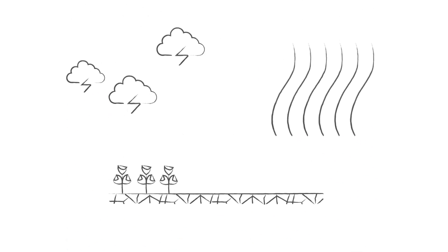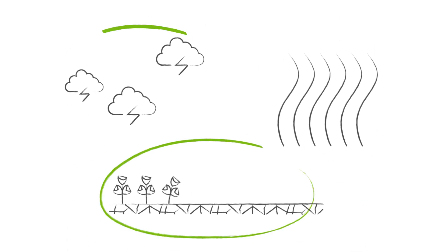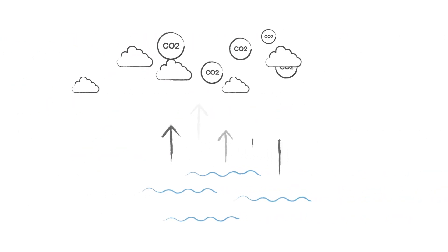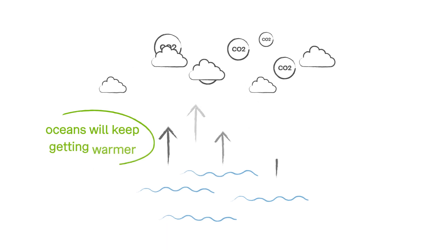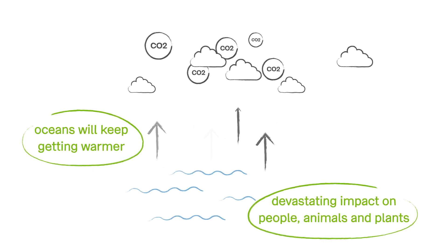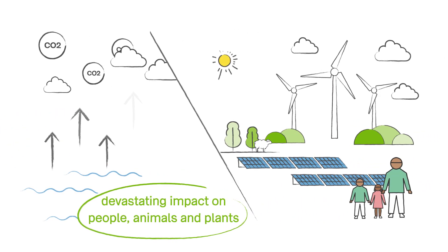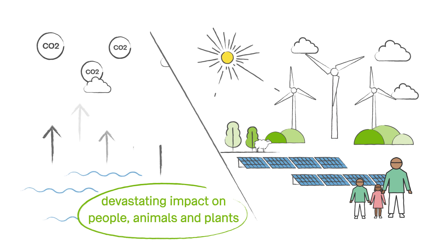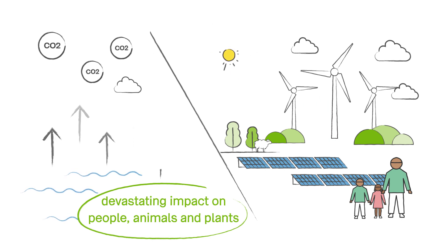If we don't stop burning fossil fuels, there will be more droughts, storms and heat waves. Icebergs will continue to melt, sea levels rise, and our oceans will keep getting warmer. It will have a devastating impact on people and on the planet's animals and plants. By switching to renewables like wind and solar, it will help create a greener and more sustainable future for our planet and everything that calls it home.